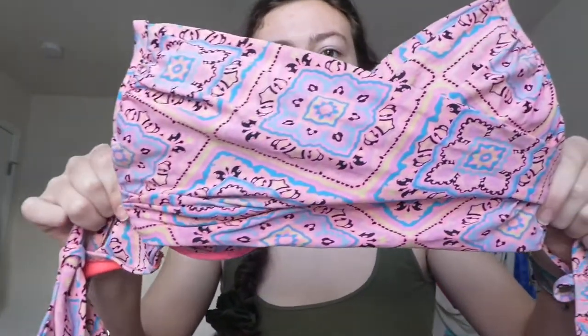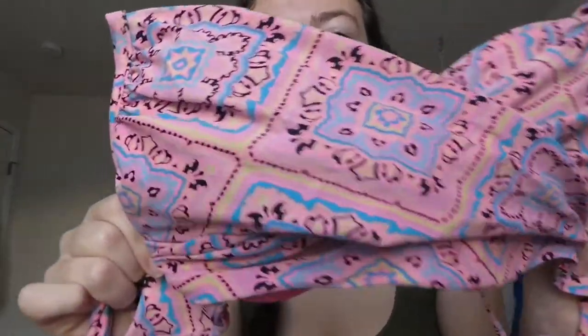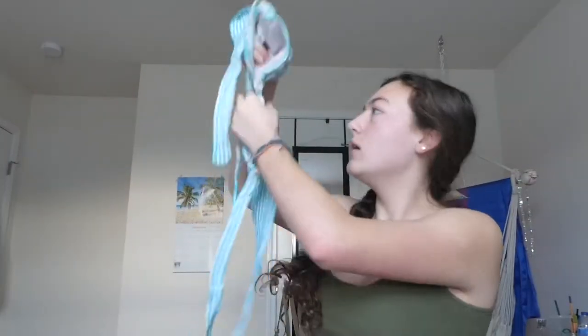I love to wear these. This top has fabric that you crisscross over the front — I'm doing a bad job of it right now — but I really like this pattern. It's pink and blue and yellow, also from Target. I'm also going to bring these plain black bottoms — I can pair them with anything — and this blue striped top.